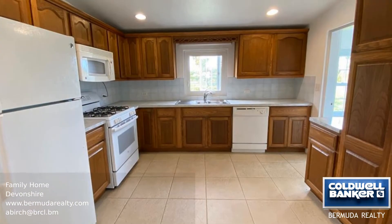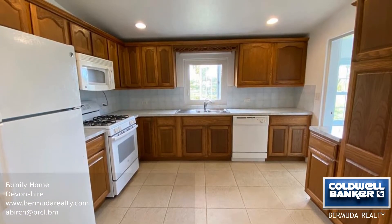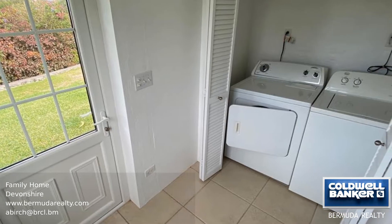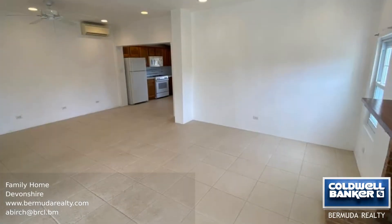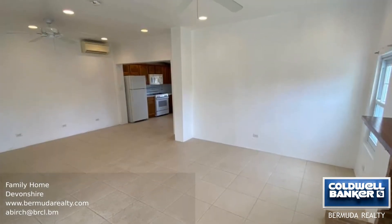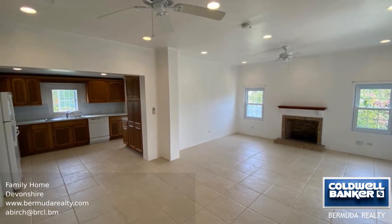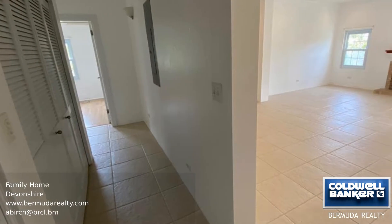This newly renovated home is situated in an ideal quiet neighborhood, perfect for a family. Just five minutes from town, this home offers a fully equipped kitchen, large living and dining room with a fireplace, three bedrooms and two renovated bathrooms. The large pet safe and child safe yard is perfect for gardening and entertaining.